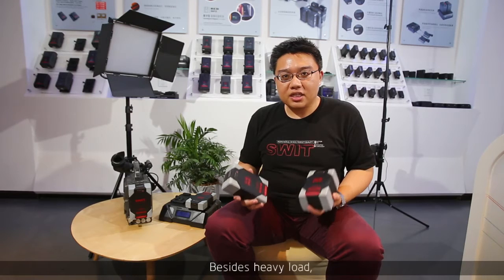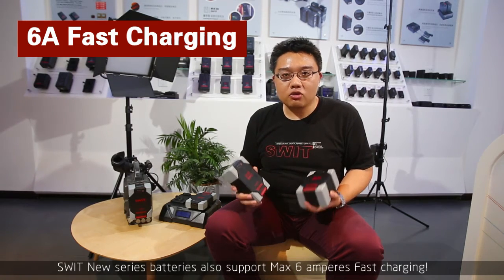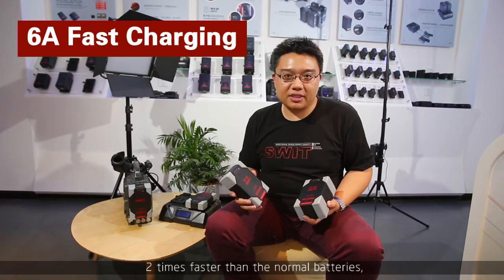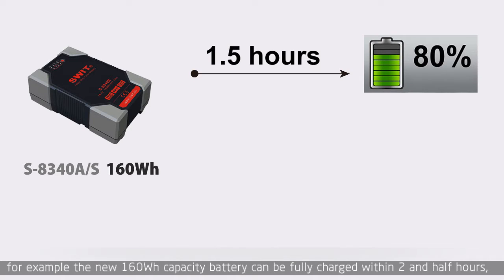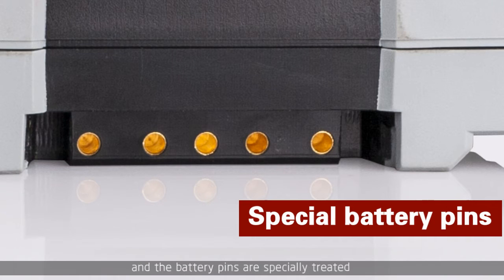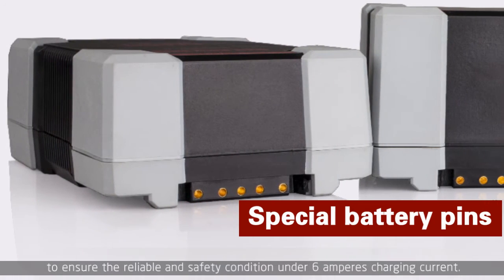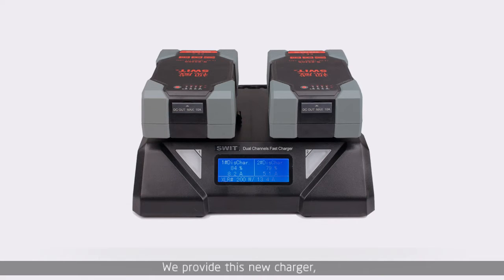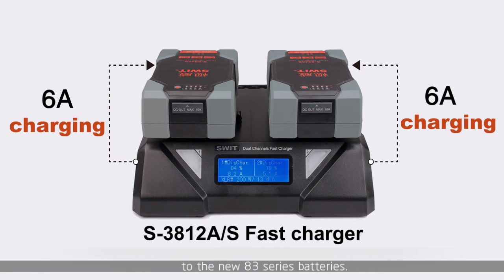Besides heavy load, the SWEET new battery also supports 6A fast charging — two times faster than normal batteries. For example, the new 160Wh capacity battery can be fully charged within two and a half hours. The battery pins are specially treated to ensure reliable and safe performance at the 6A charging current. SWEET provides a new charger with two-channel simultaneous 6A fast charging for the 83 series batteries.